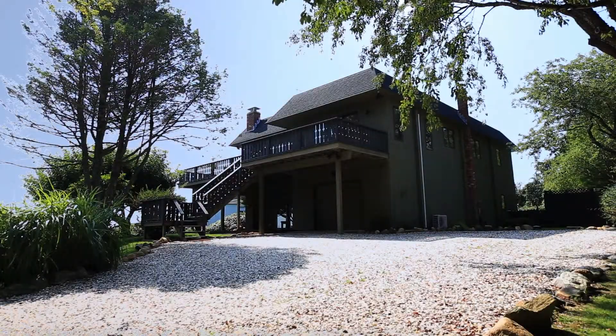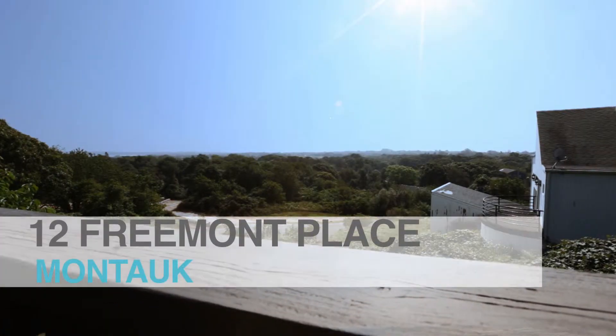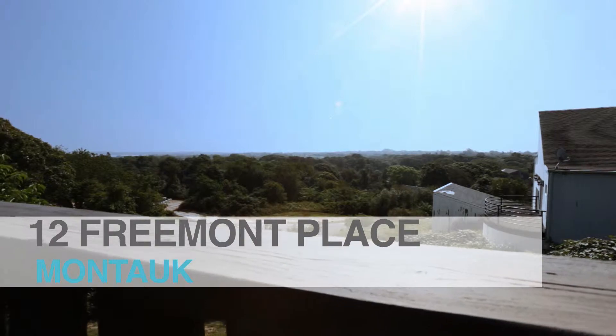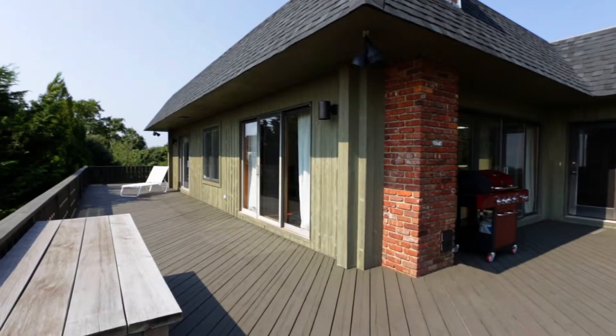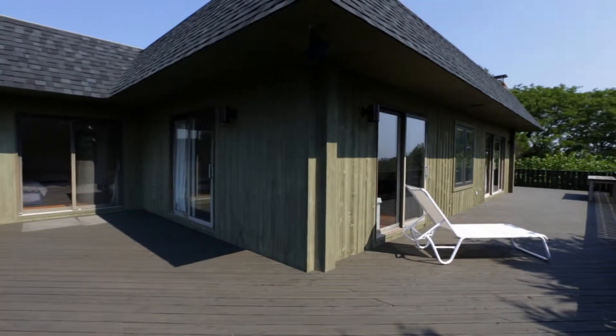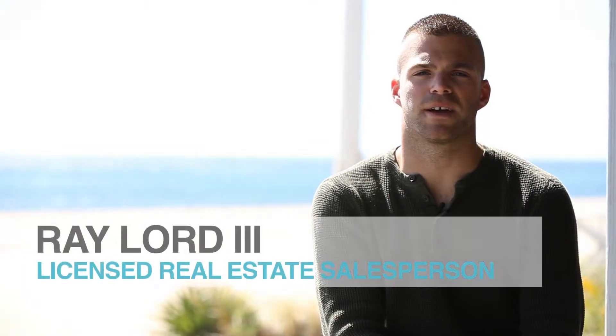My first time at 12 Frema, I was quite surprised when I saw that you have 180-degree views of the water. The majority of the view from the upper deck is of the ocean, but then you have this great little spot where you can see the sailboats in Lake Montauk.